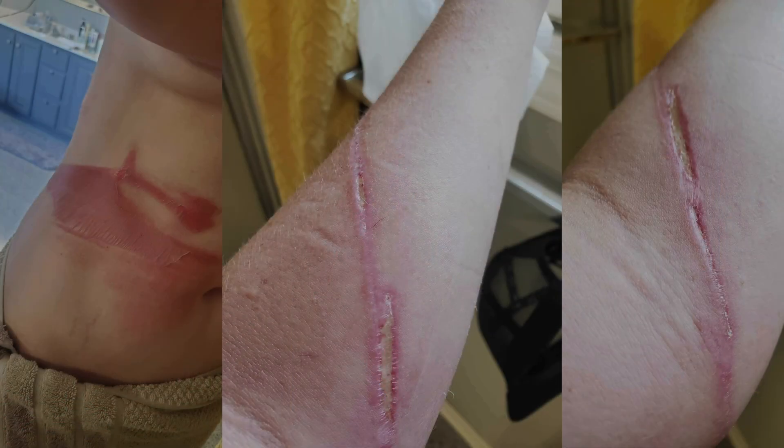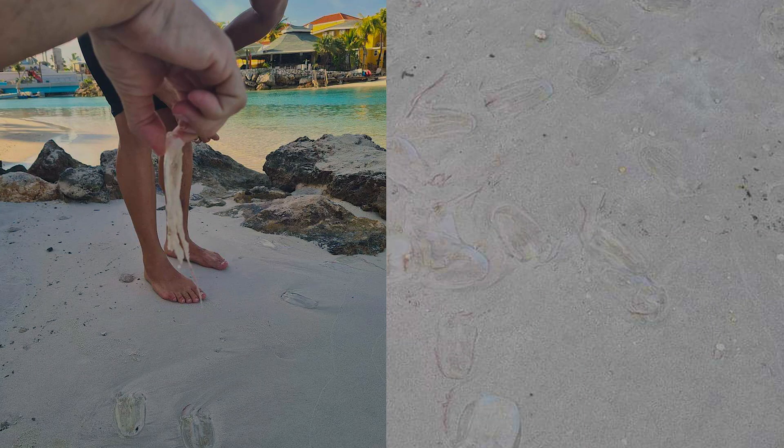These pictures illustrate the severity of the box jelly stings. Recently, the large Alatina alata jellyfish hit the beaches of Curaçao on September 9th. We will learn about Dr. Yanagihara's research behind their sting at the University of Hawaii Medical School, which has resulted in a topical antidote, Sting No More. Through Dr. Yanagihara's research, we now have an inhibitor to neutralize the sting.